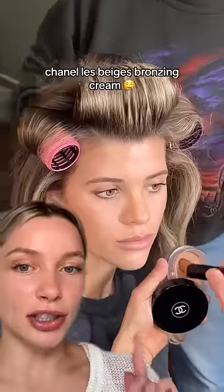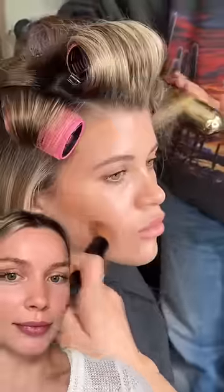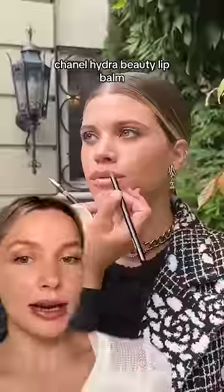Also, seeing the Chanel bronzing cream in action on Sophia really made me want to buy it — like, say no more. This Hydro Beauty lip balm was applied throughout the day, and this RN Co Dart pomade stick was used to tame any flyaways. Let us know your favorite beauty tips — I'm buying everything.